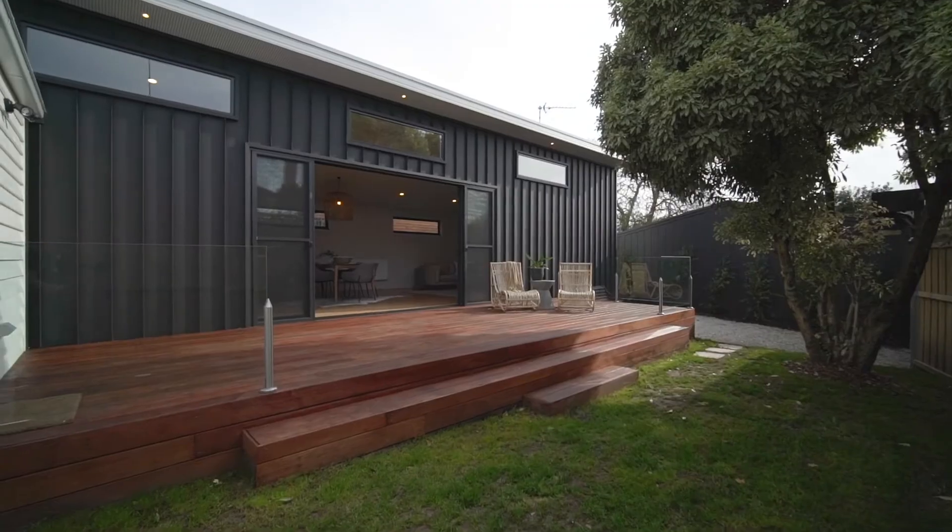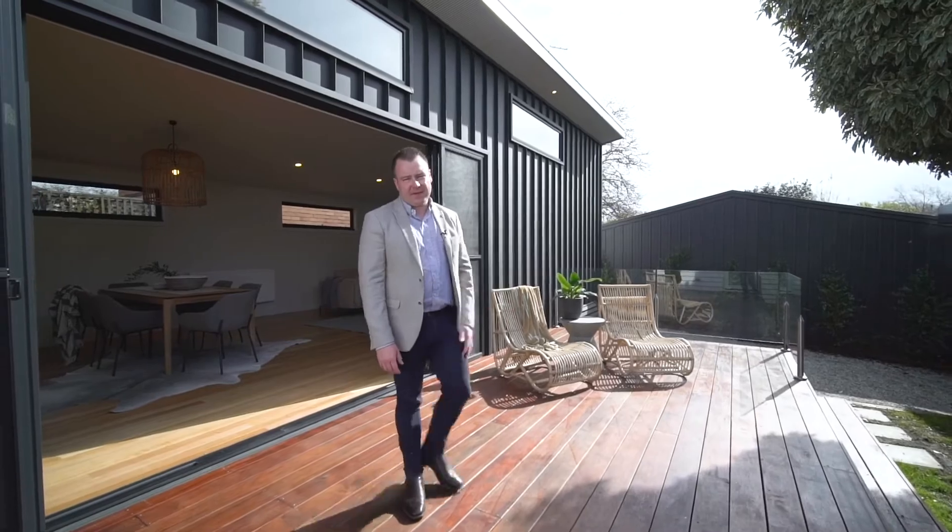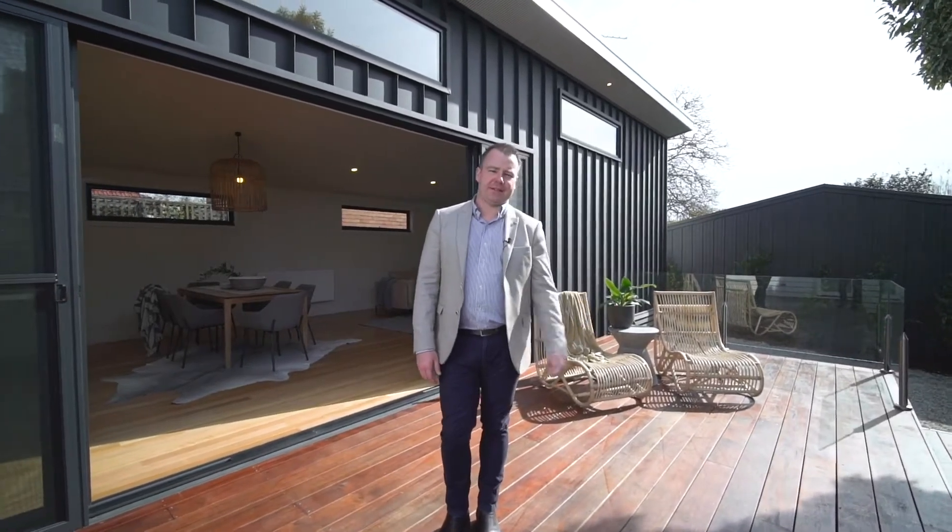Stepping out through these stacking sliding doors, we've got this massive north-faced deck entertaining area. We've got a low-maintenance rear yard, plus we've got off-street parking with remote access.